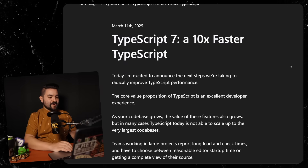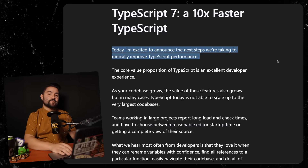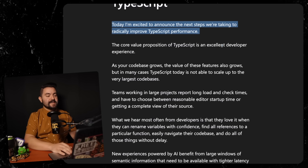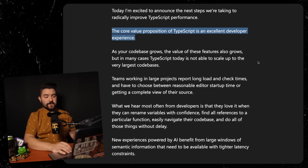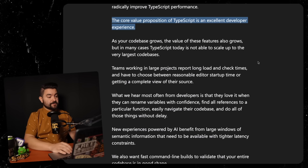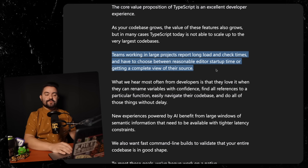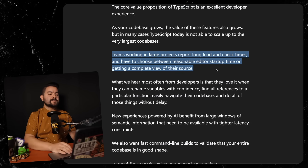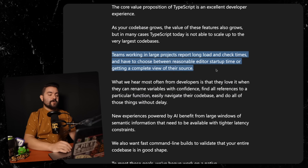From the Microsoft blog is the announcement: 'Today, I'm excited to announce the next steps we're taking to radically improve TypeScript performance. The core value proposition of TypeScript is an excellent developer experience. As your code base grows, the value of these features also grows. But in many cases, TypeScript today is not able to scale up to the very largest code bases. Teams working in large projects report long load and check times and have to choose between reasonable editor startup time or getting a complete view of their source.'